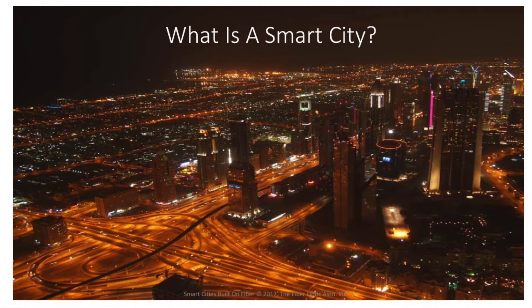Modern cities, like Dubai shown here, are building massive fiber optic backbones that are used for all the different types of services and communications expected of a smart city. The easiest way to define a smart city is to look at some of the things you typically find in a smart city and talk about how they're implemented.